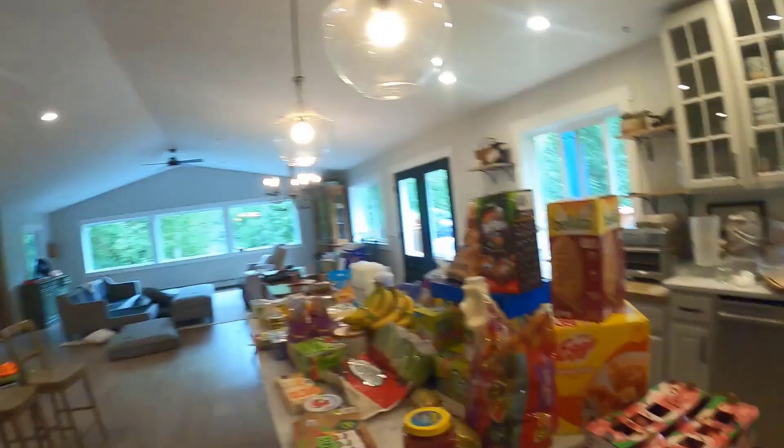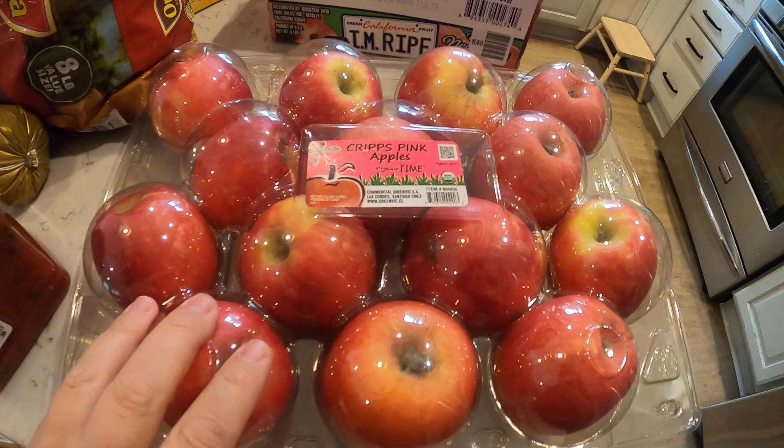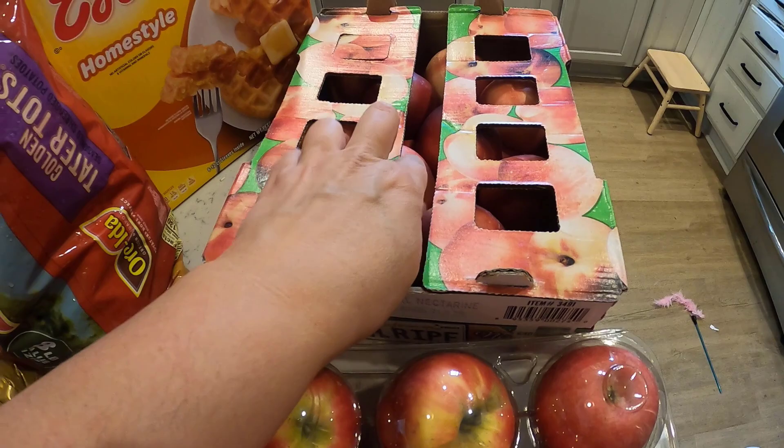I ended up getting these crisp pink apples and the nectarines — fingers crossed they will get soft and be yummy. Velveeta bars for the kids to take for snacks and their lunches. I don't know if I have ever bought the kids Eggos, but they were on sale. Everett said he wanted them, and I thought that would be a really good easy breakfast. Tater tots for a quick easy side dish at dinner.